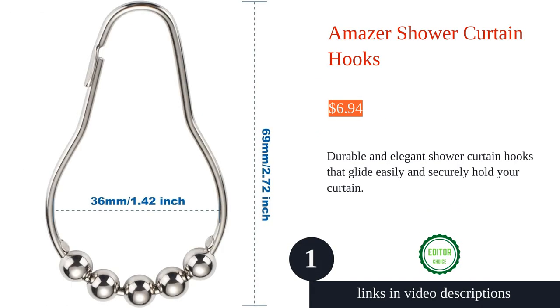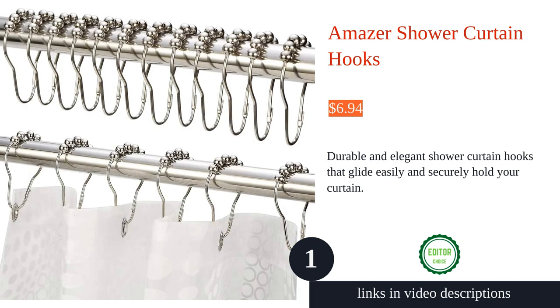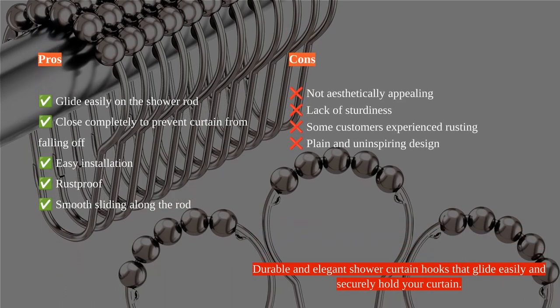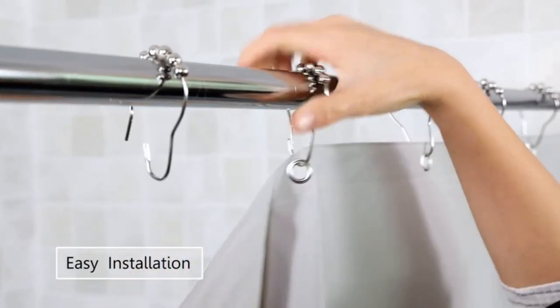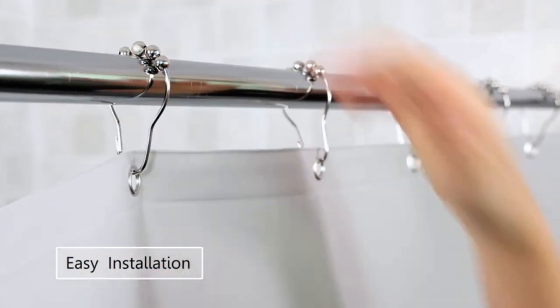The Amazer shower curtain hooks are a must-have for any bathroom. Made of stainless steel, these hooks are rust-proof and durable, ensuring years of use. The polished nickel finish adds a touch of elegance and modern style, with easy gliding action and heavy-duty closing hooks that securely hold both the shower curtain and liner in place.